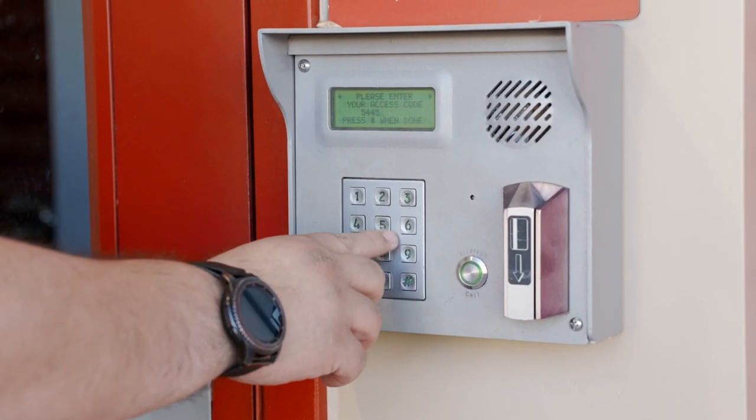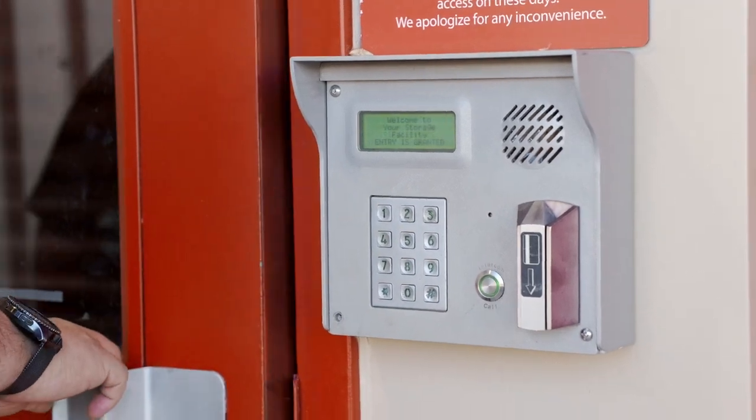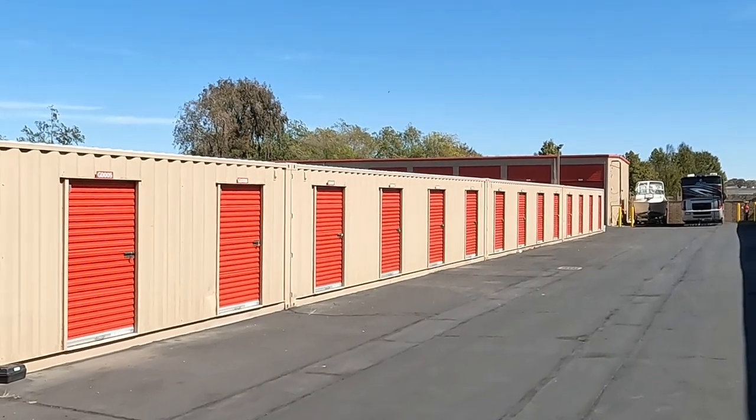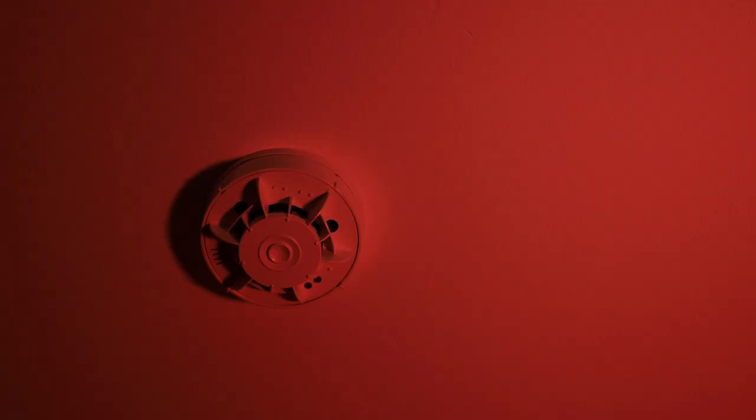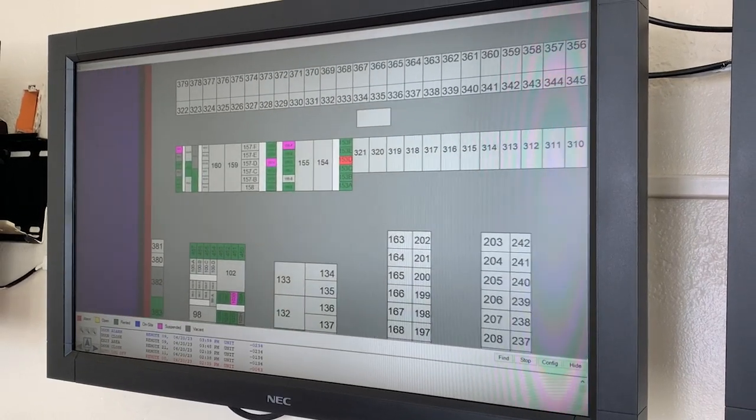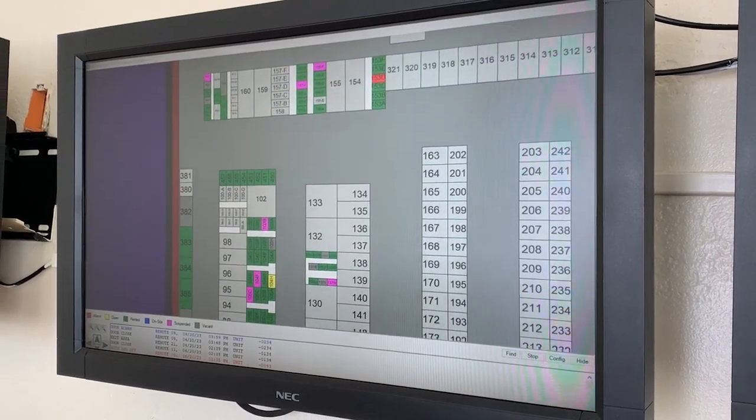Each customer is issued a unique code that grants them access to the entrance. When this code is entered, the alarm inside your unit is disabled. If anyone tries to access your unit without this code, a very loud alarm will sound. The office will be notified and the alarm can be heard throughout the entire facility.